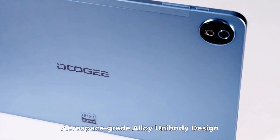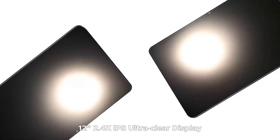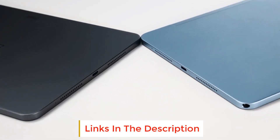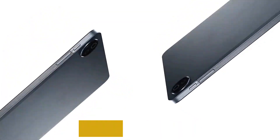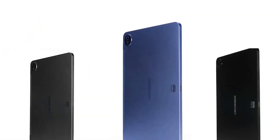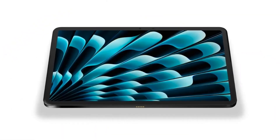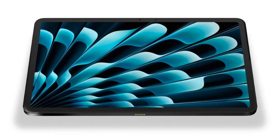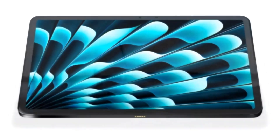This Android 14 tablet introduces a modern interface with enhanced customization and privacy features. Equipped with a 10800mAh battery, the Doogee T40 Pro ensures long-lasting power, perfect for extended usage during work or entertainment. You can enjoy continuous gaming or movie streaming without worrying about frequent charging, and the 18W fast charging feature reduces downtime, ensuring this tablet stays ready whenever you need it.